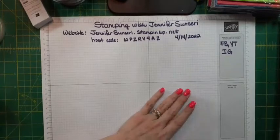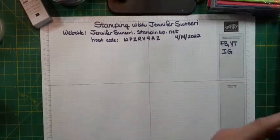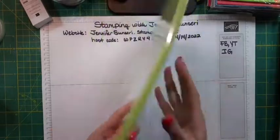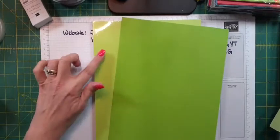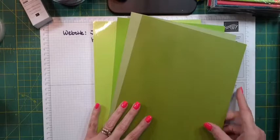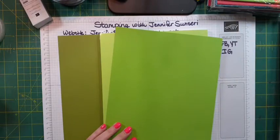I'm going to go through the cardstock and show it in relation to other colors to give you an idea of what these new colors look like. Let me go with the easier ones first, because for some of these we really don't have a similar color. Here's Parakeet Party. I pulled a couple of current colors — this is Granny Apple Green, so you can see Parakeet is lighter. This is Pear Pizzazz, and this is Old Olive. Very different. Granny Apple Green is kind of similar but kind of not.